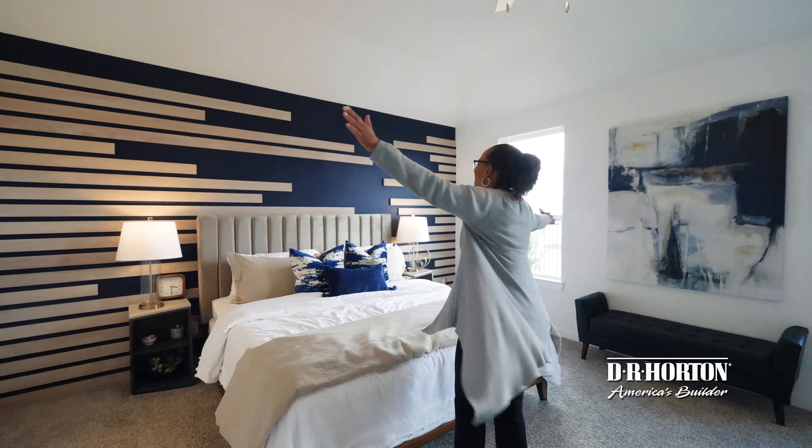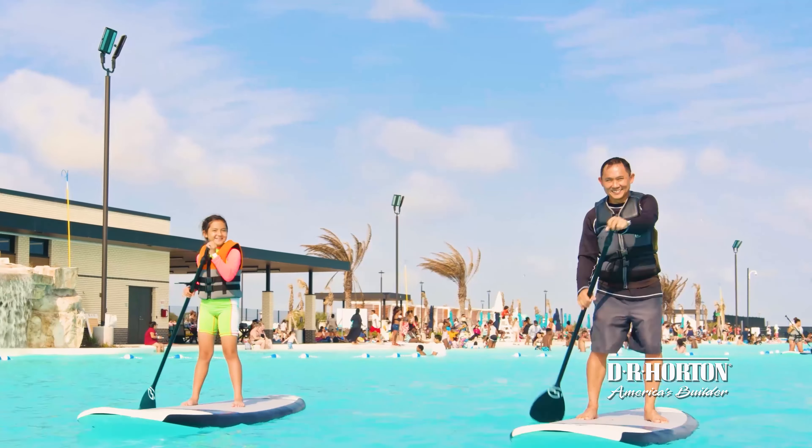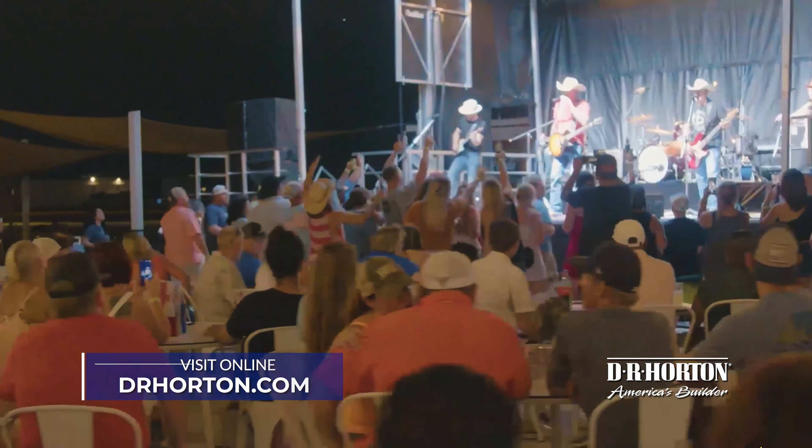So what are you waiting for? Schedule your in-person tour today and see our showcase home and available inventory. Experience a new way of living with Katy's first Crystal Lagoon, coming soon here in Sunterra. Call today or visit us online at www.drhorton.com.